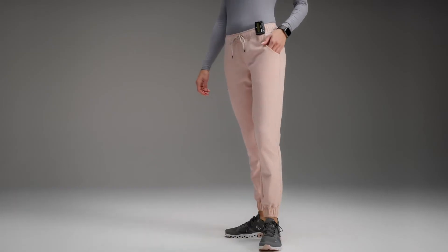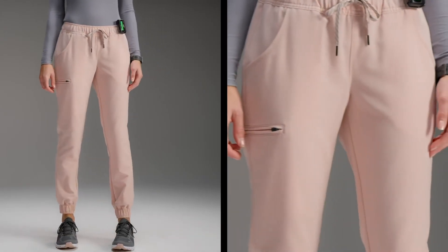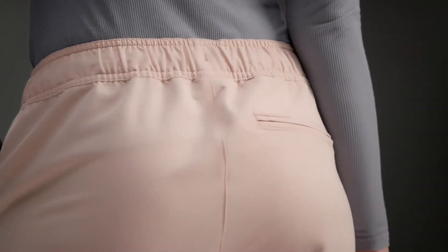When designing these joggers, we kept in mind the healthcare professional who is committed to operating at her best. Five perfectly placed pockets offer convenience for long days and constant movement.